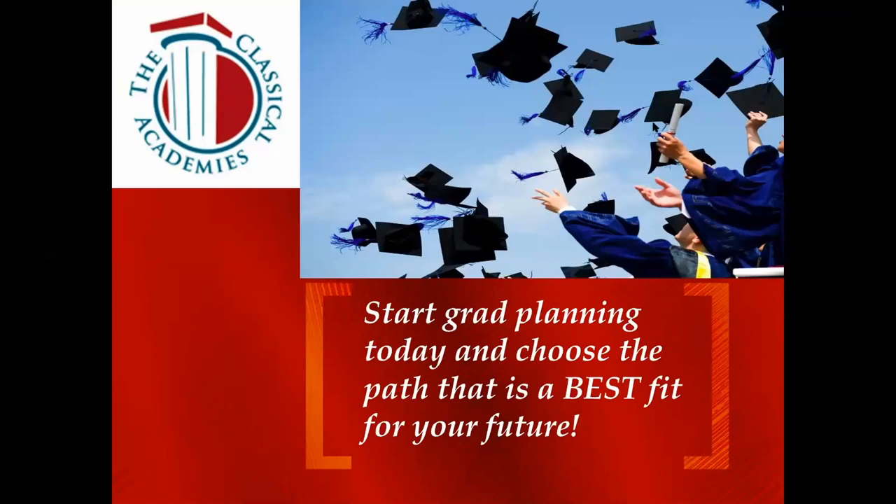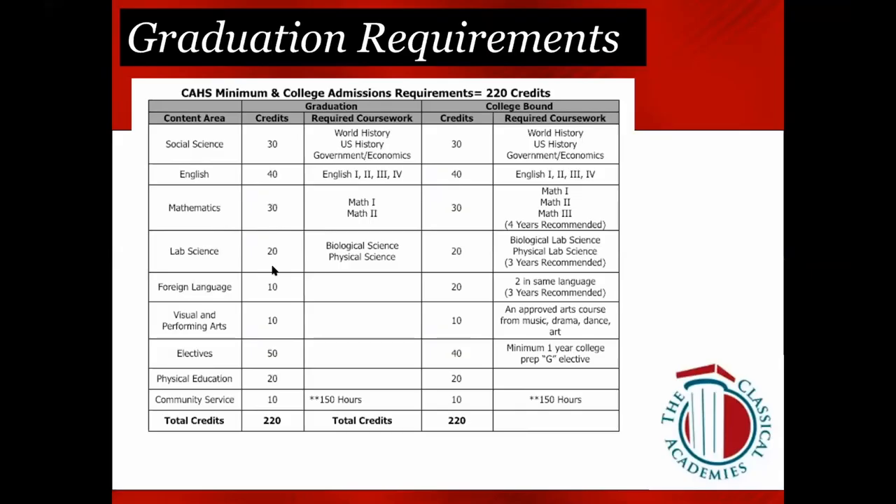Rising juniors, we are going to start our course selection and planning presentation beginning with graduation requirements. There are a total of 30 credits required for social science — those include World History, U.S. History, Government, and Economics. Four years of English are required. Three years of math are required, and all students must finish with at least Math 2; Math 3 if you are aiming for A-through-G.